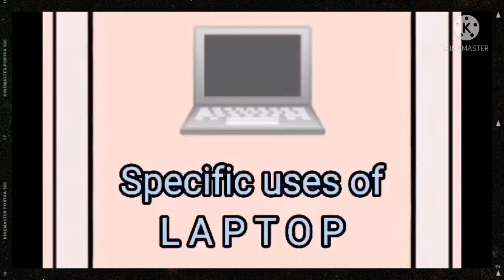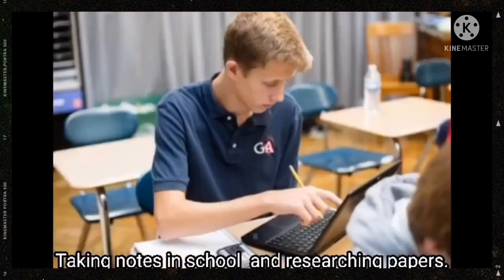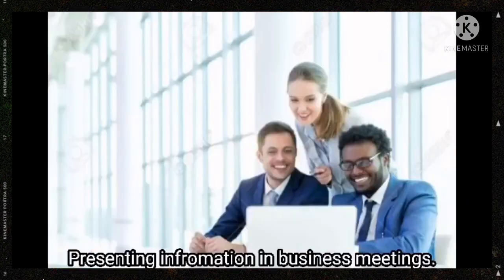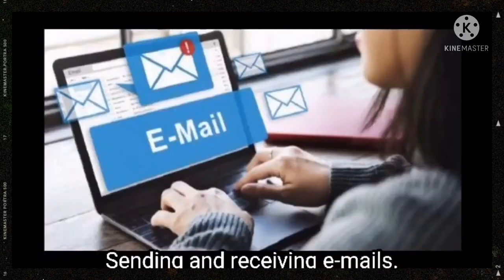We also have here the specific uses of a laptop. First, taking notes in school and researching papers. Second, presenting information in business meetings. Third, sending and receiving emails.